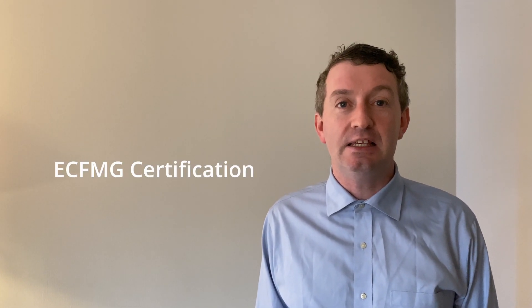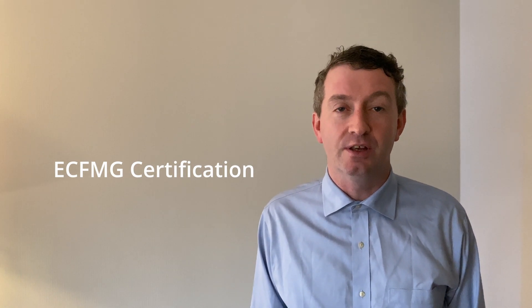Hi, thank you for stopping by. In this video today we're going to be looking at the ECFMG certification. For IMGs wanting to start work in the United States, the process of ECFMG certification is very confusing. So today we're here to help explain a little bit about it, what the pathways are and what that entails for you in your journey to the United States.